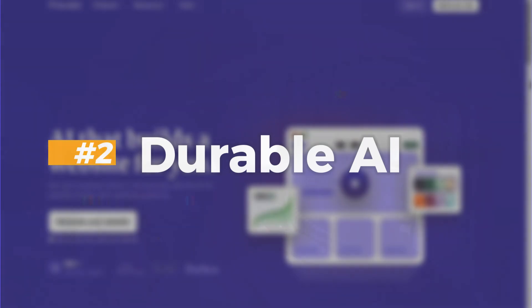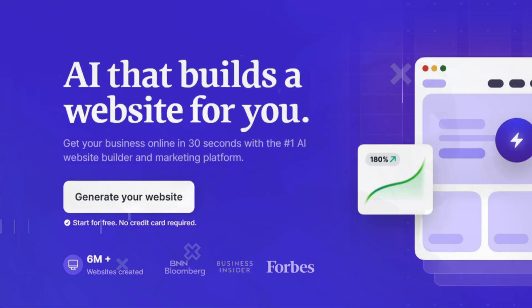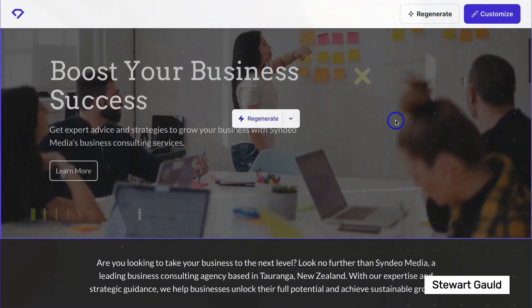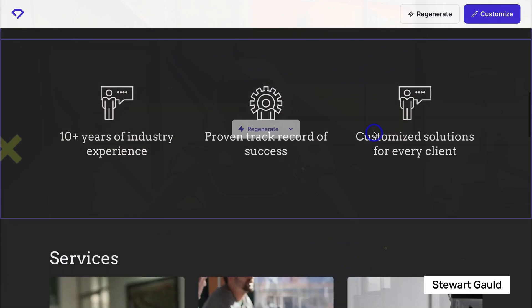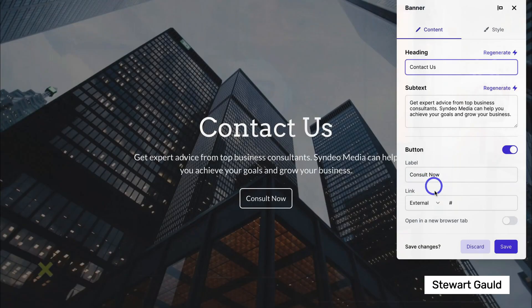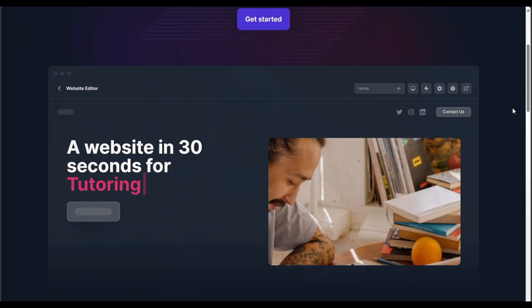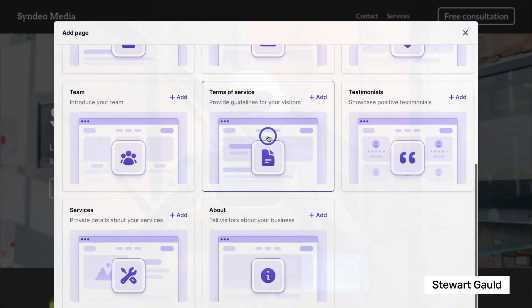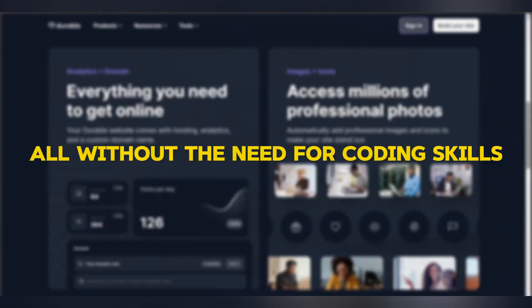Number 2: Durable AI. Durable AI offers a comprehensive suite of features designed to streamline website creation and management. With instant website generation, users can quickly establish an online presence complete with content, images, and a contact form. Customization is key, enabling effortless editing, addition of multiple pages, and seamless integration of a custom domain — all without the need for coding skills.